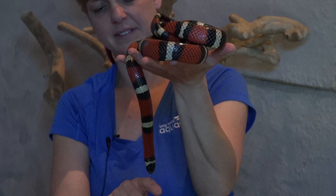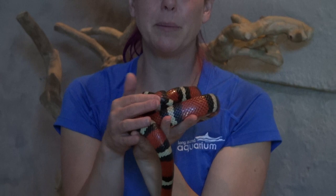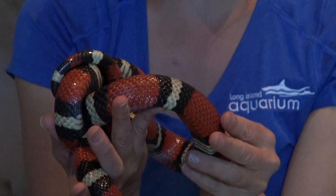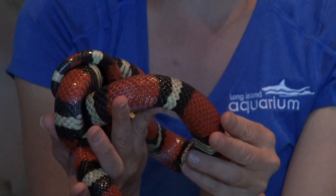A lot of people think snakes are slimy, but she's actually very dry, very smooth. She has beautiful scales that are really fun and nice to touch — she is not slimy at all, very sweet and very soft to the touch.